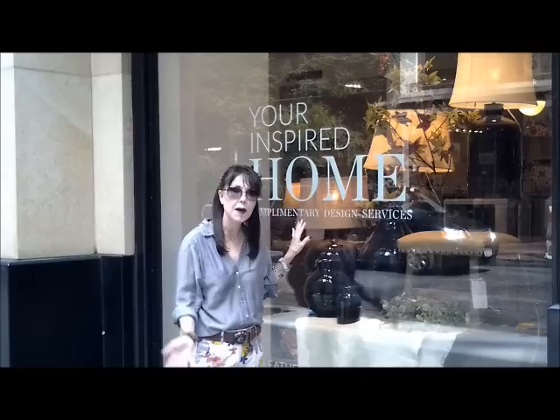Pottery Barn is known for its homey and comfy style, very different from the modern CB2. This season, in the window as you can see, is the theme of country and Tuscan, so come along with me and let's do some shopping.